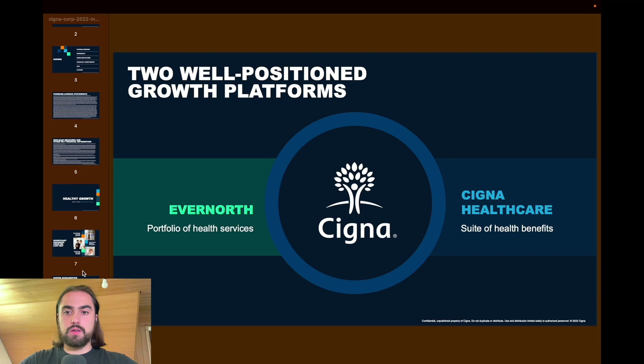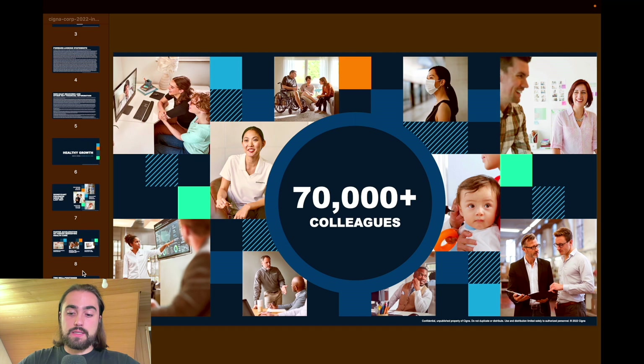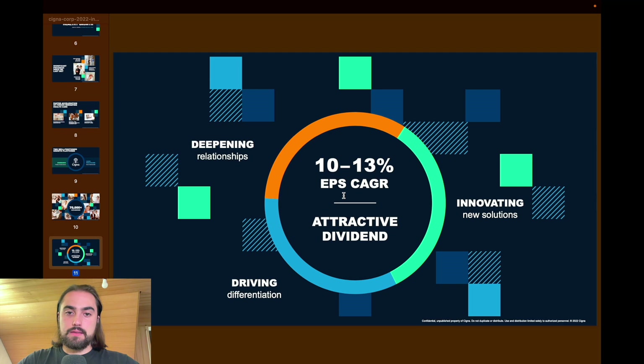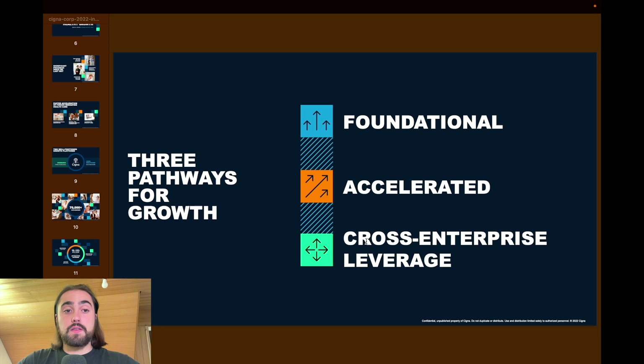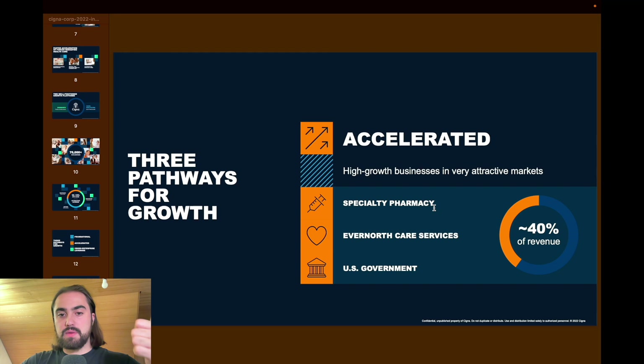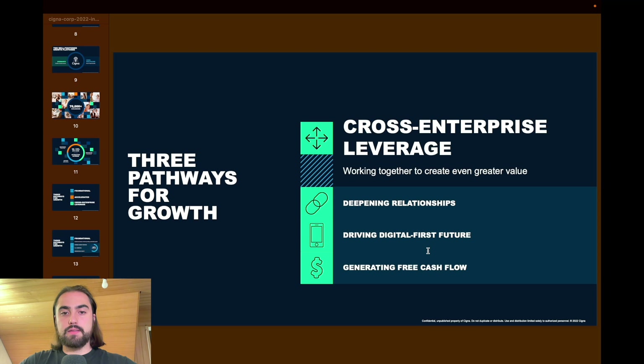There are two well-positioned growth platforms: Evernorth on one side, and Cigna Healthcare on the other. Over 70,000 employees work there. The earnings per share combined annual growth rate target is 10 to 13%, with an attractive dividend. There are three paths for that growth: Foundation — pharmacy benefits, US commercial, and international health — making up 60% of revenue; Accelerated — specialty pharmacy, Evernorth healthcare services, and US government; and Cross-enterprise leverage through digital services and free cash flow generation.